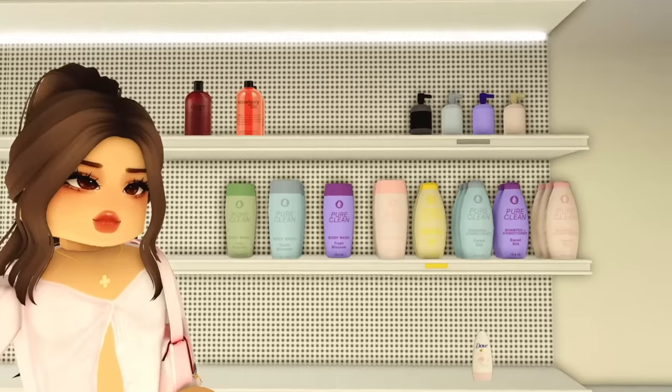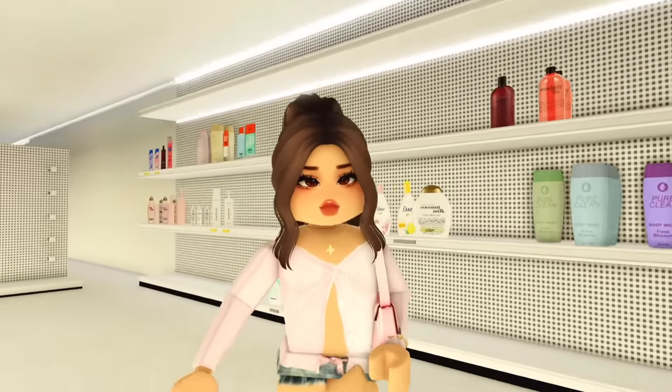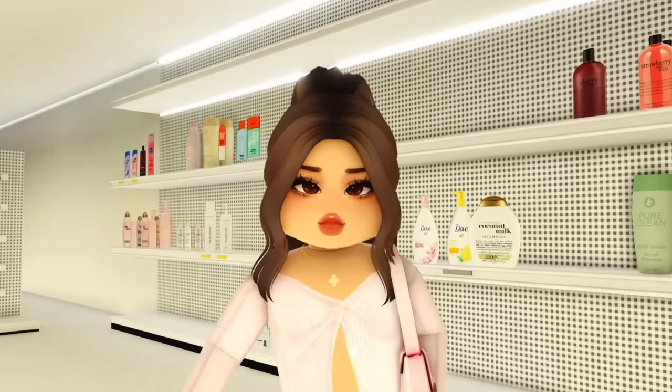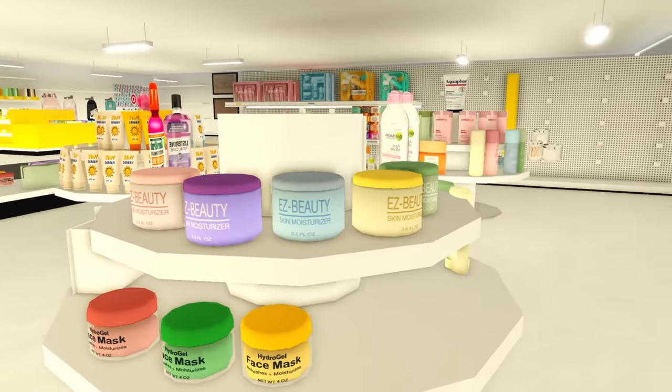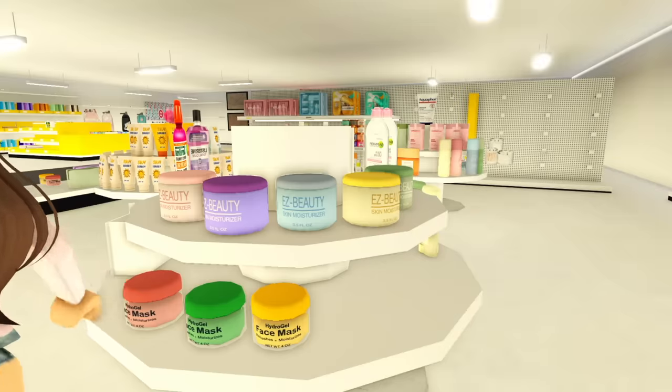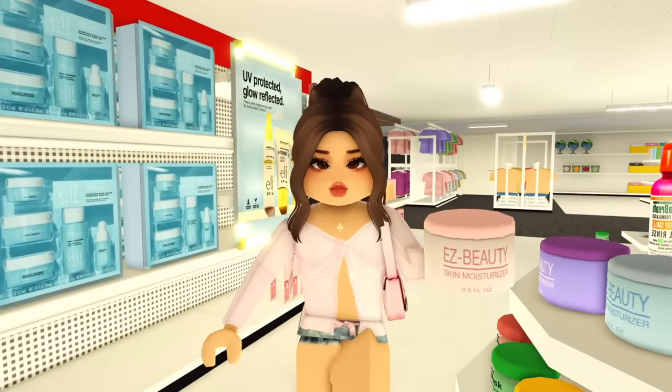There are many more shampoos, conditioners, and body washes to explore, but that's all I came for so I'm not looking over there anymore. We have some more moisturizers and I do need a new one, so I'm taking the pink one — there's really no difference between them all but I'm choosing the pink one, of course.